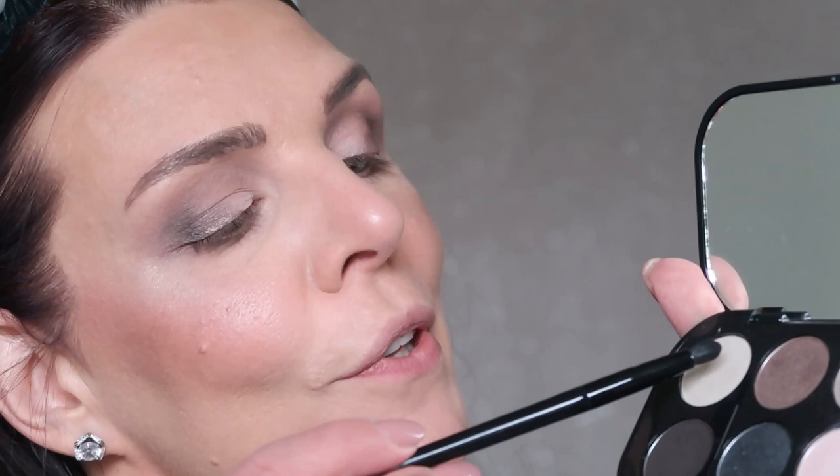Almost finished — I'm using the lightest color in the palette and applying a little bit above my brow bone. Same light color goes in the inner corner of the eye as well. Now I'm going to use a lash curler to curl my lashes.